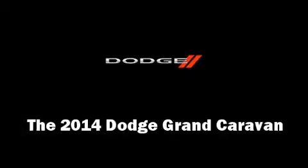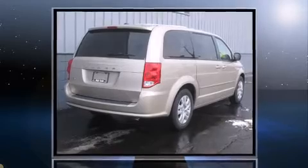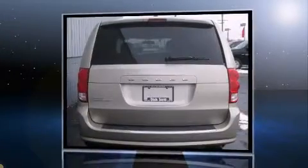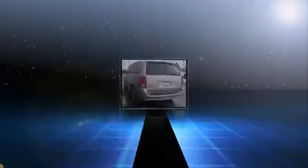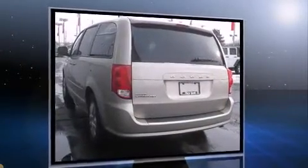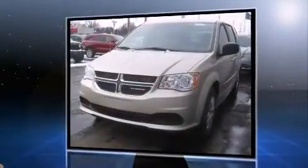Come test drive this 2014 Dodge Grand Caravan. This seven-passenger van offers the features and options for which you've been searching. It features an automatic transmission, front-wheel drive, and a refined six-cylinder engine.